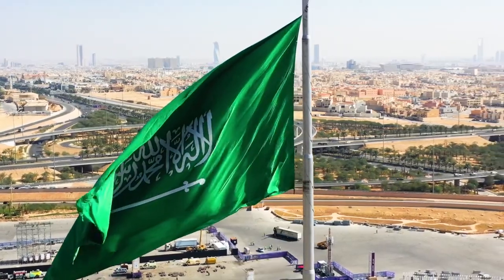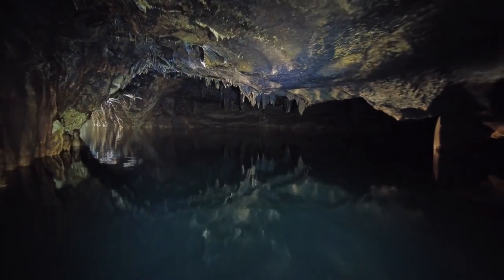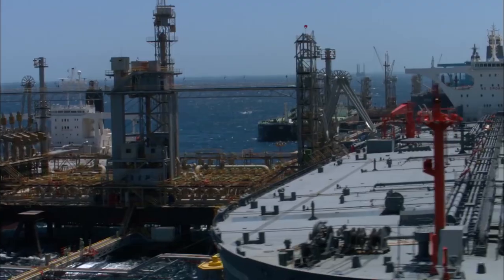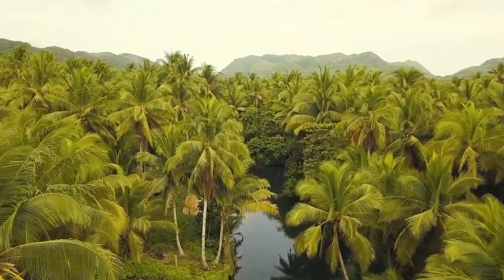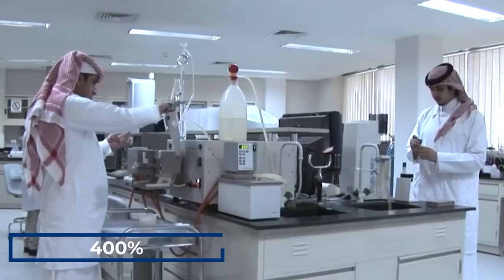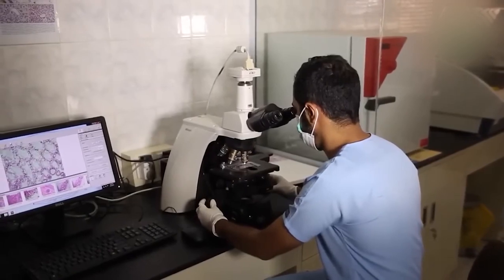Saudi Arabia has managed to turn its desert into farmland by utilizing modern farming techniques and technologies, tapping into ancient water sources, and conserving water resources. They have transformed their agricultural industry, reducing dependence on oil exports and increasing food self-sufficiency. Last year, the Saudi Arabian Minister of Environment, Water, and Agriculture noted that agricultural investments have grown over the past four years by a staggering 400%, creating support for research into new food crops and plant strains with greater resistance to pests.